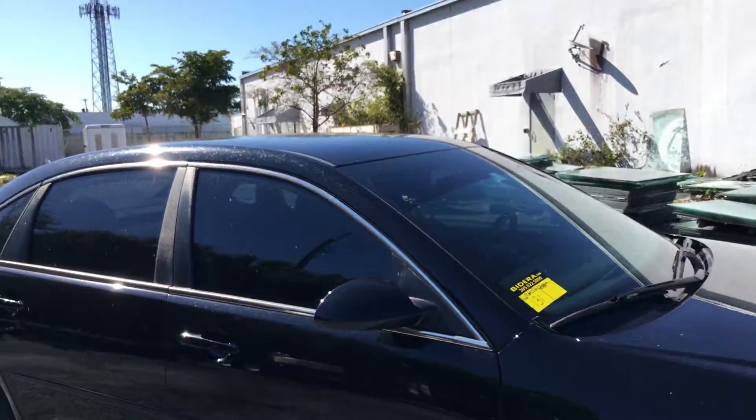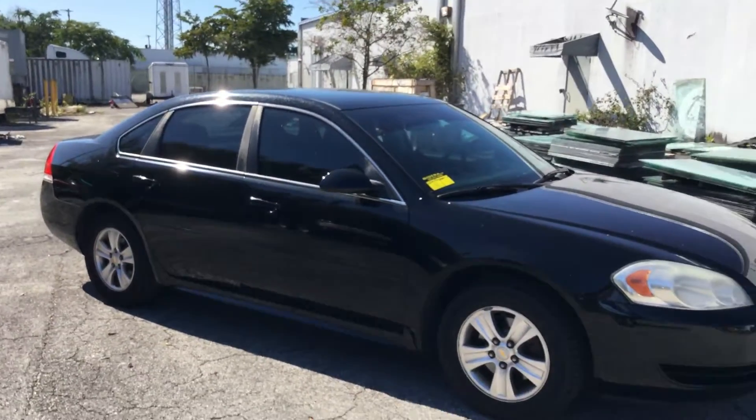There you have it — a 2013 Chevy Impala. Runs and drives, got cold A/C. It's a good looking car.